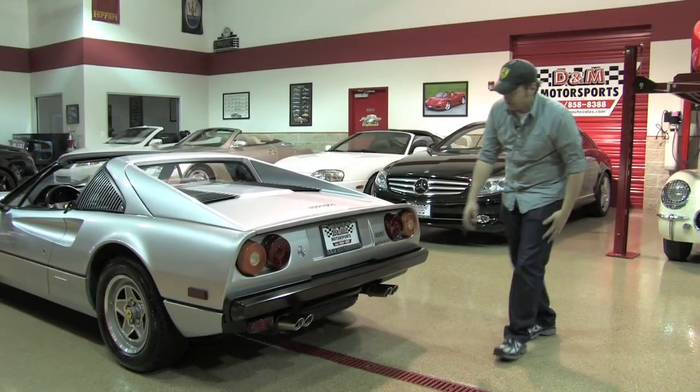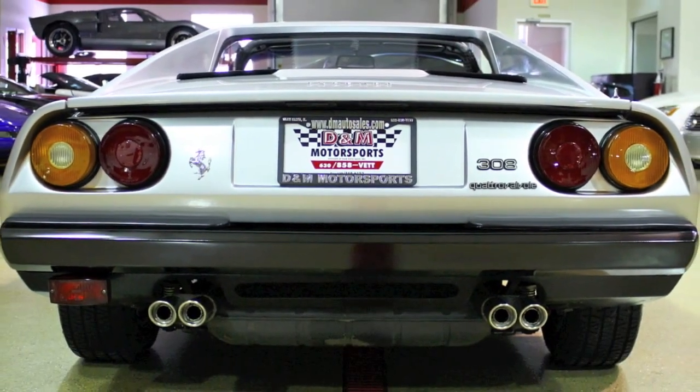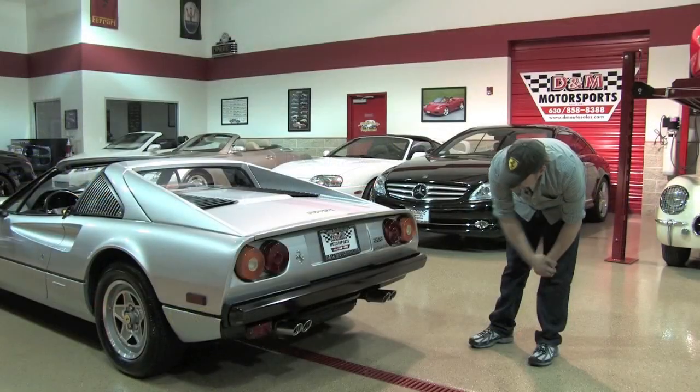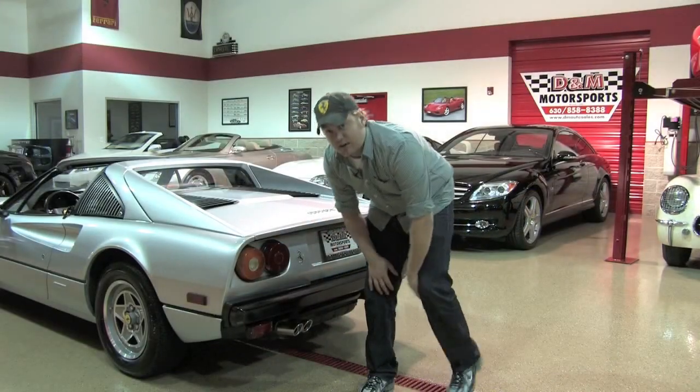All across the rear of the car, it's really in exceptional condition. You've got all the proper badging from the factory throughout it — Quattro Valvole, which is four valves. Stock exhaust with twin pipes that look brand new, and since this is a Euro model, you also get a rear-facing fog lamp.